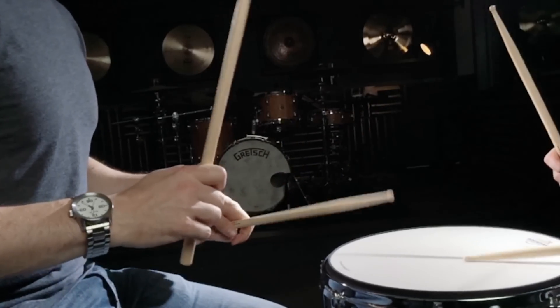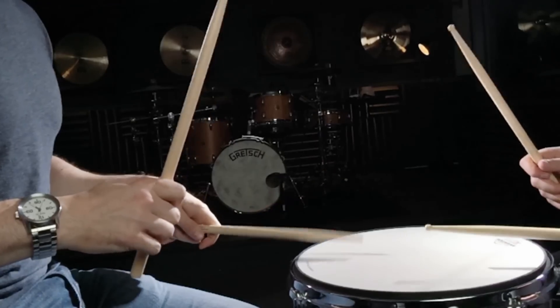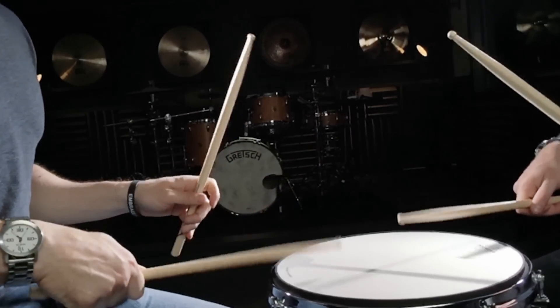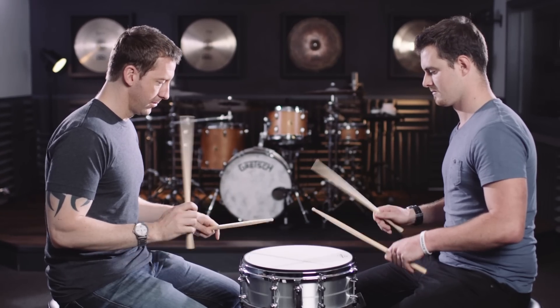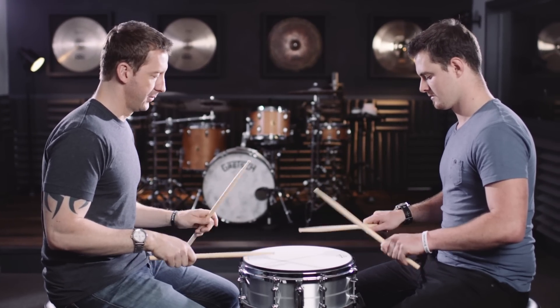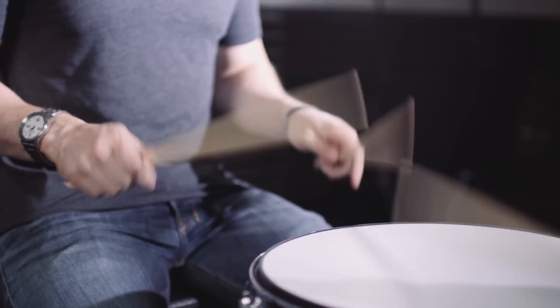You have to play slow and perfect over and over and over again, allowing your brain to just accept right, right, left, left — until all of a sudden you're thinking of other things, anything other than right, right, left, left. And you just look down and realize: oh, it's on autopilot. That's because the muscle memory has kicked in. Your brain has memorized the motor function and you can now play it freely all over the drum set.